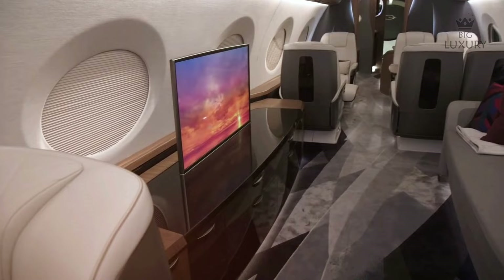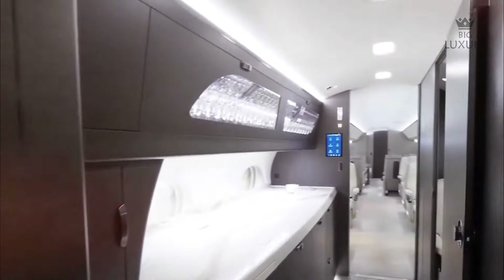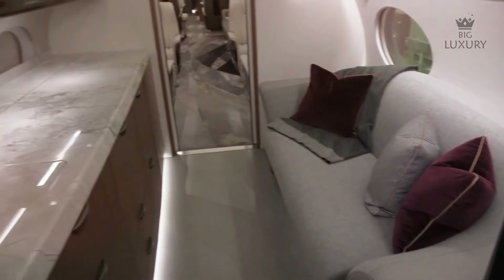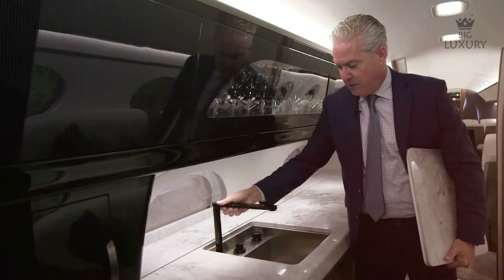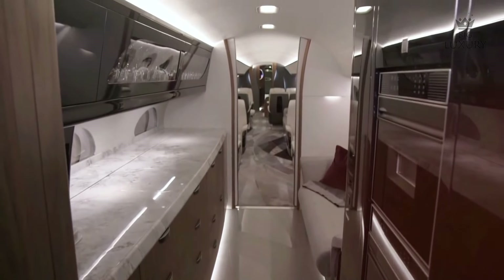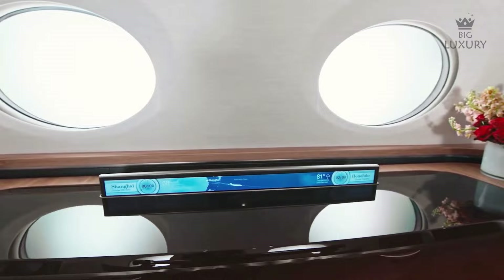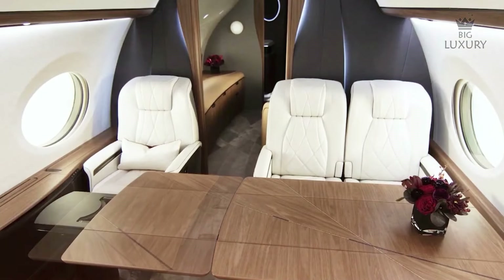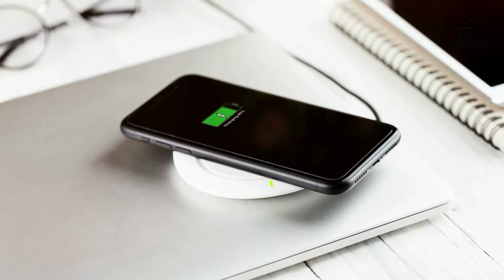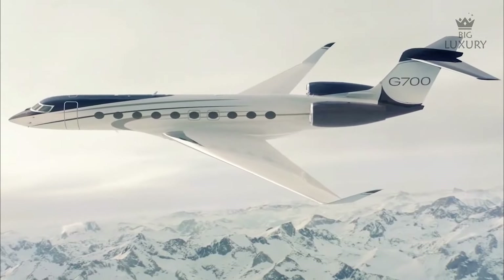A typical layout includes a forward lavatory, a spacious closet and a forward galley built around a 10-foot countertop, with a large sink, full-sized oven, microwave, big refrigerator and coffee makers. An optional crew rest area can be placed as well. Then comes an entertainment zone with a 40-inch 4K monitor and immersive 3D sound from transducers built into the cabin side panels. Behind that is a six-seat grouping for conference or dining, featuring a wireless smartphone charger built into the table. Throughout the quiet cabin, you will find multiple charging ports and power outlets.